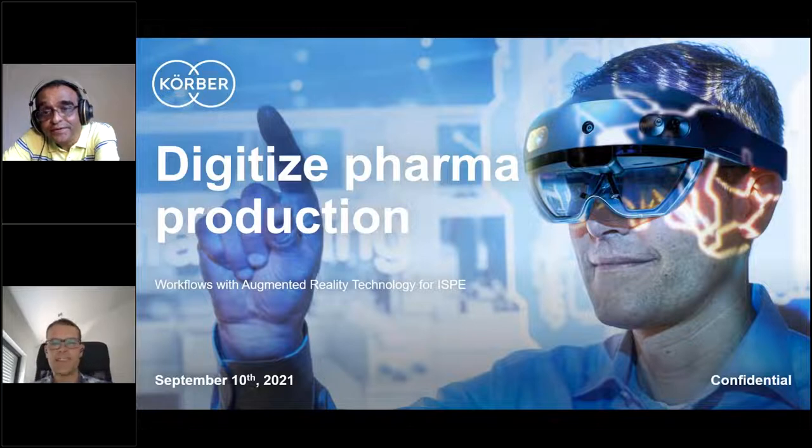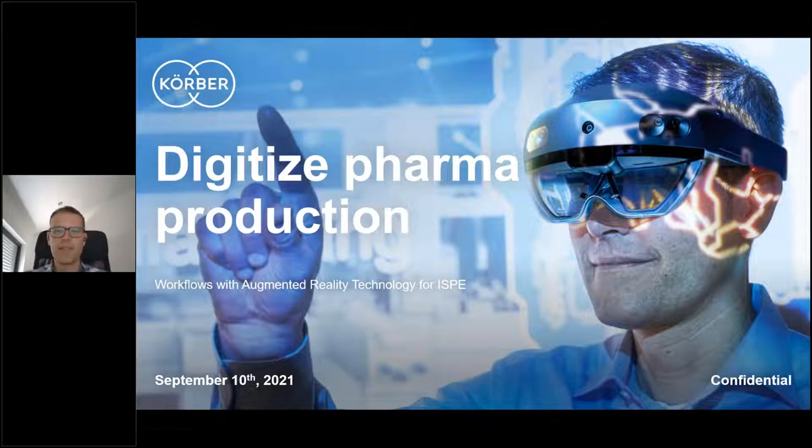Thank you for the introduction and a very warm welcome from my side. Good afternoon to everyone. My name is Frederick Thiele — I'm with Kerber Pharma and I'm the product lead for digital products. Today I want to focus and give you some examples on augmented reality technology — what we are currently doing within pharma production. Before we start with the presentation, I'd like to give you a short overview with a video, showing some elements of augmented reality and how we use it on specific machines.